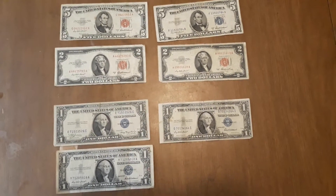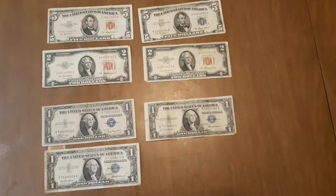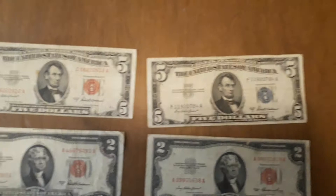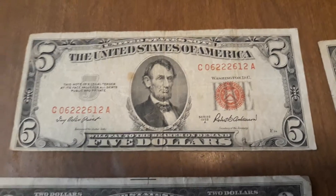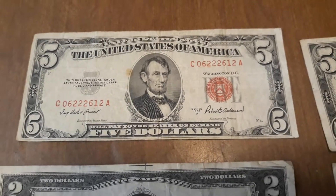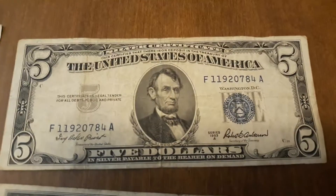Some have red seals, some have blue seals. There is a difference in the type of bills based on the color of the seals. If you take a look at the $5 bills, for example, this one has a red seal — it's a United States note. It reads: this note is legal tender at face value for all debts public and private, and is backed by the United States Federal Reserve.